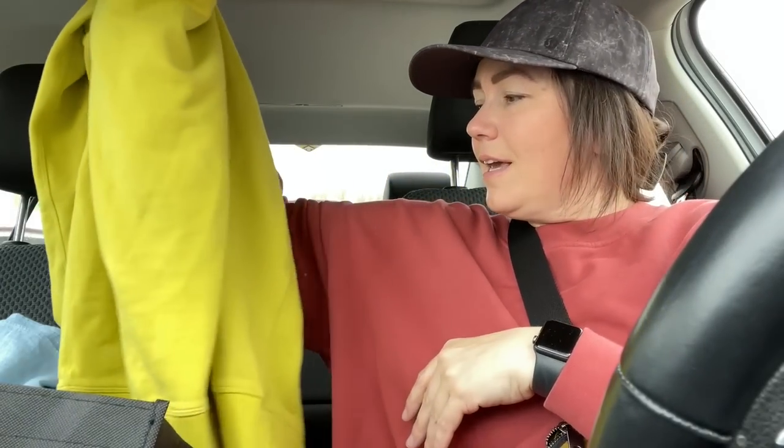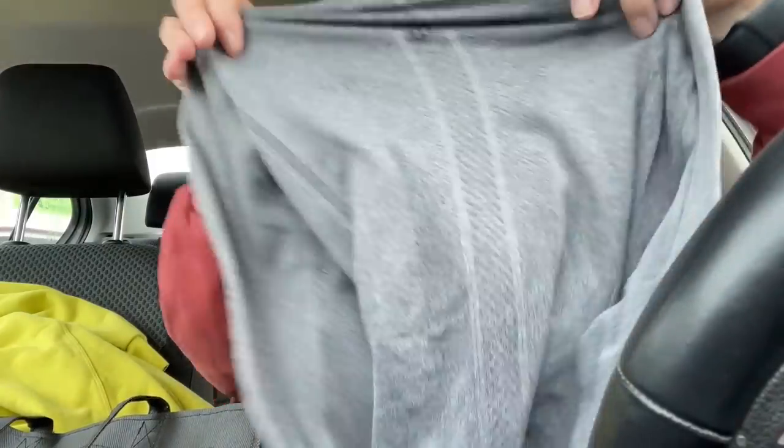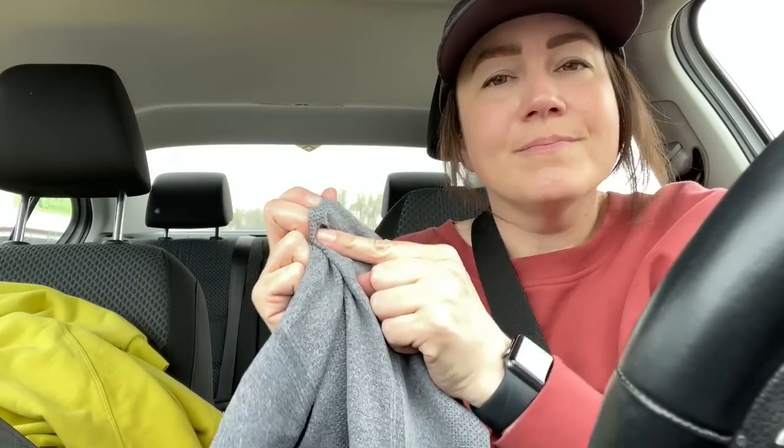A Lululemon size 14 Perfectly Oversized Crew — as if! I cannot believe it, and this was a much better price than the one the other day. And then a Lululemon grey Swiftly Tech — what?! Oh my gosh. I'm going to have to exchange that one — I'll find the receipt, put it together, and exchange it next week for sure.